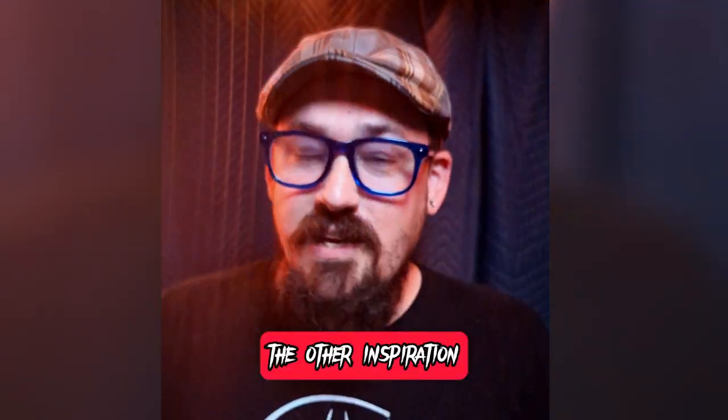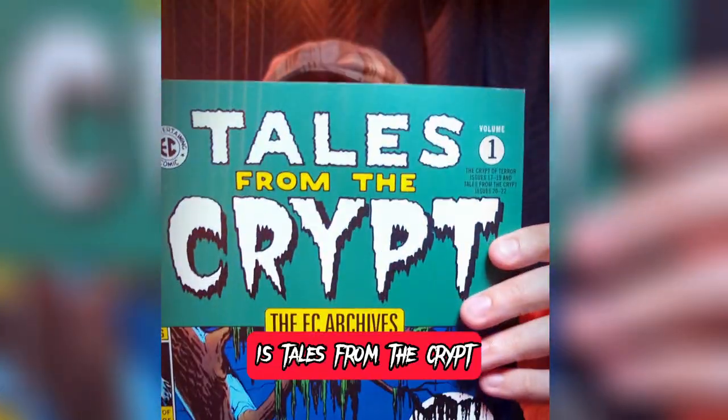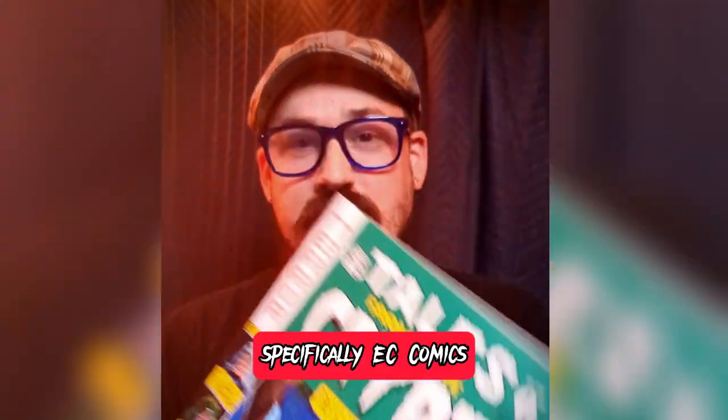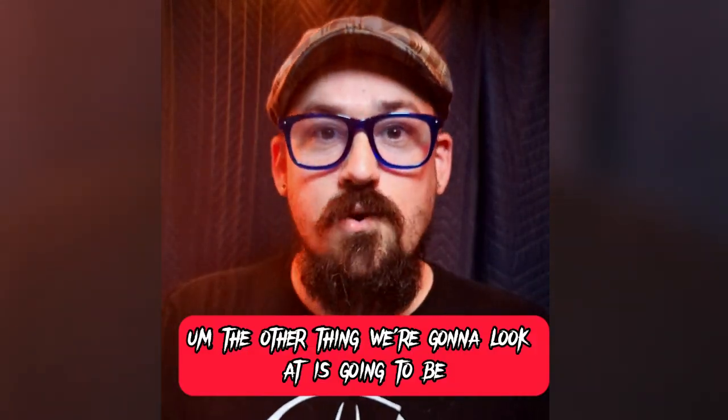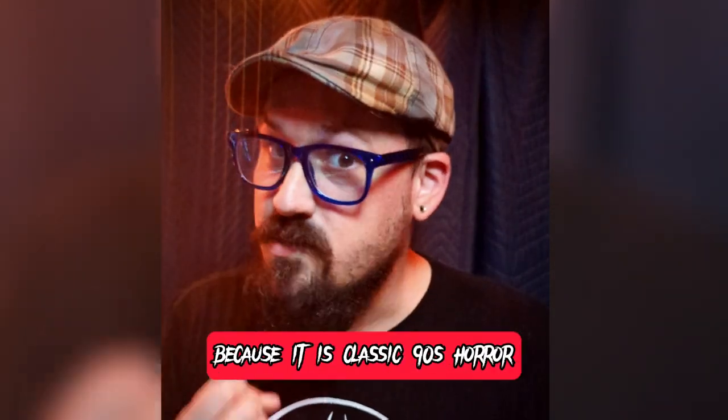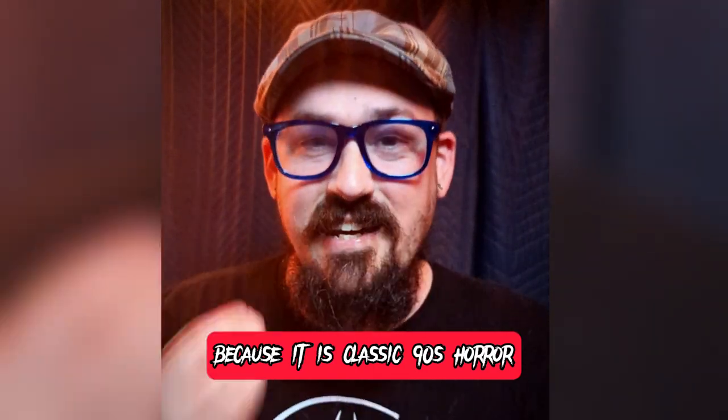The other inspiration is Tales from the Crypt. Specifically, EC Comics is one of the biggest things we're going to look at for the actual art direction. The other thing we're going to look at is the TV show itself, because it is classic 90s horror.